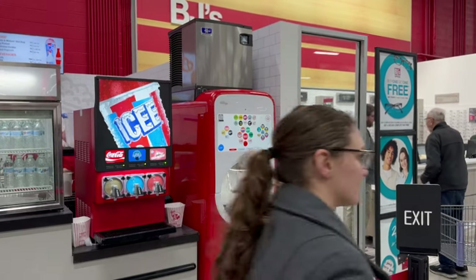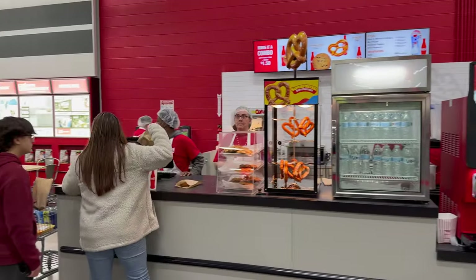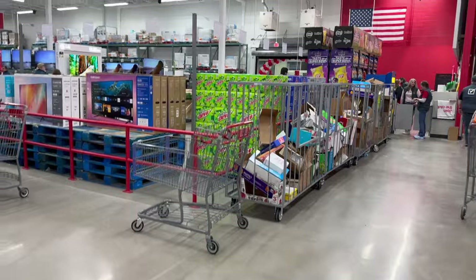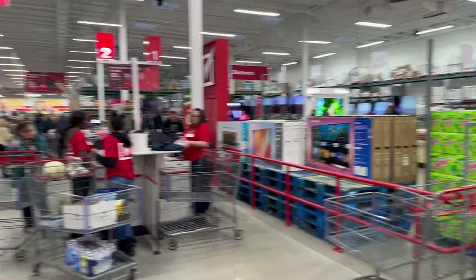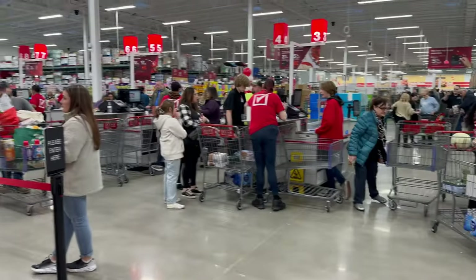They even have Coca-Cola freestyle machines right there. BJ's just scored another major point over Sam's Club — they actually accept tap to pay at the register, unlike Sam's where you can use any credit card but no Apple Pay or Google Pay. That's another positive. The colossal cookie is actually huge — mind-blowingly big. Thank you for joining me for this first look at BJ's Wholesale Club at Oakdale Commons in Johnson City. I got my mega popcorn and colossal cookie, so I'm going to go enjoy those. Give the video a thumbs up, hit subscribe, and we'll see you in the next one.